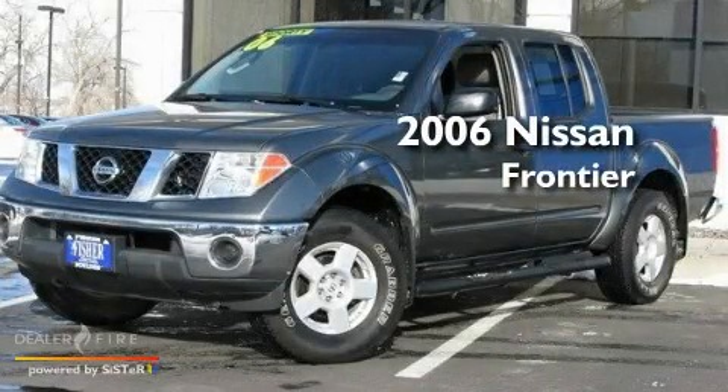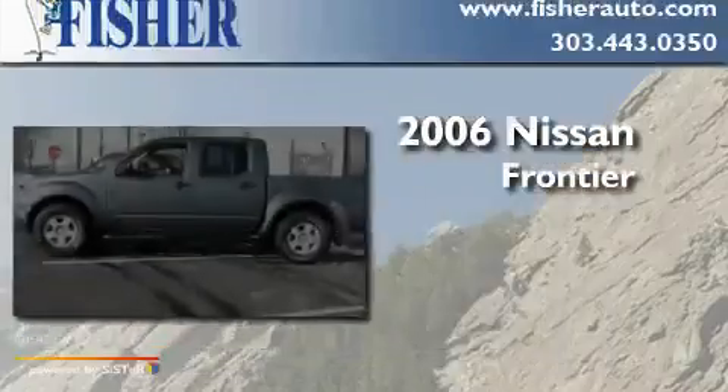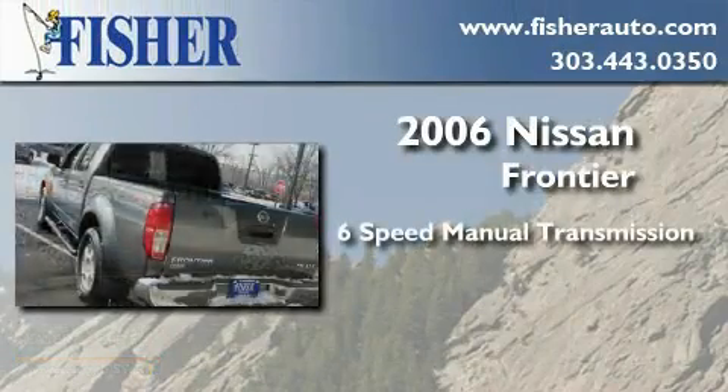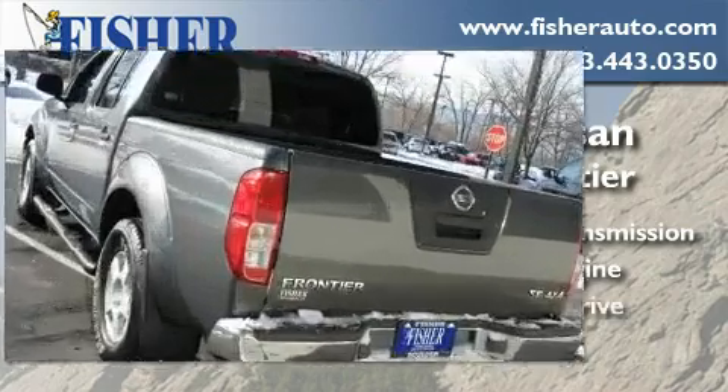This is a 2006 Nissan Frontier. This truck has a six-speed manual transmission, a 4.0-liter V6, and four-wheel drive.